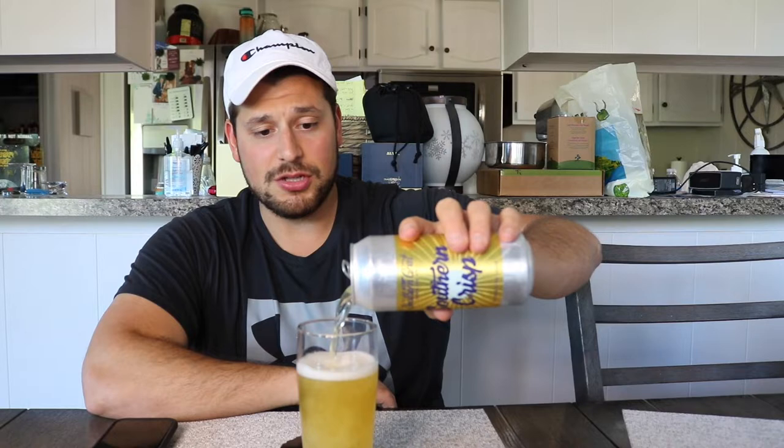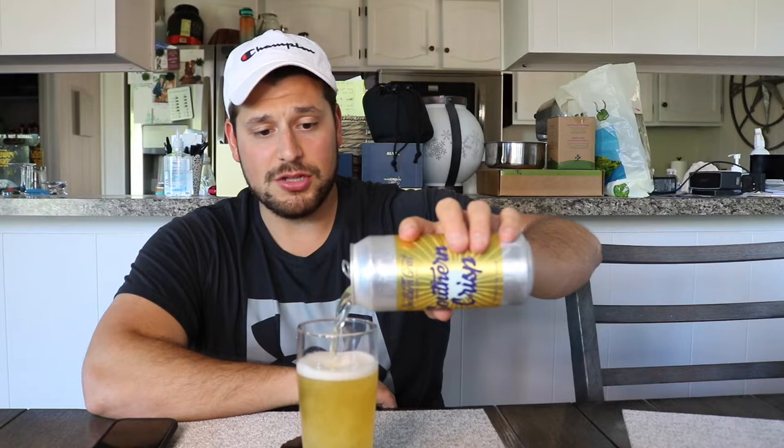The price on this one — I honestly don't remember. I want to say like $11.99 for a four pack, but I can't clarify that a hundred percent.